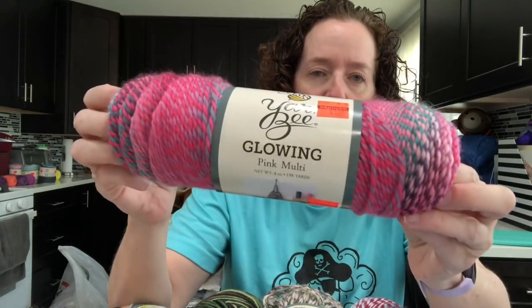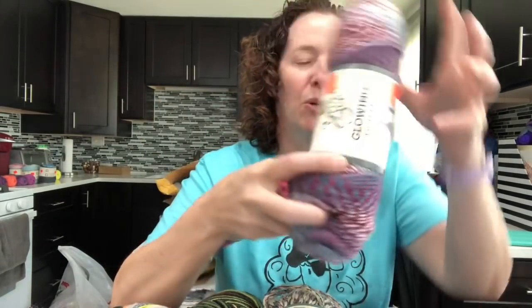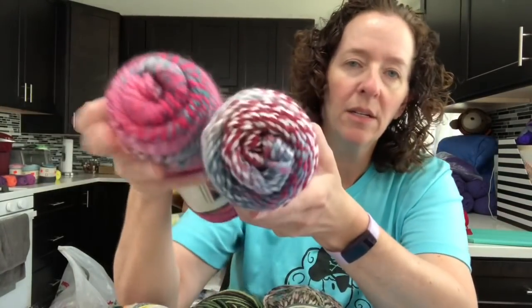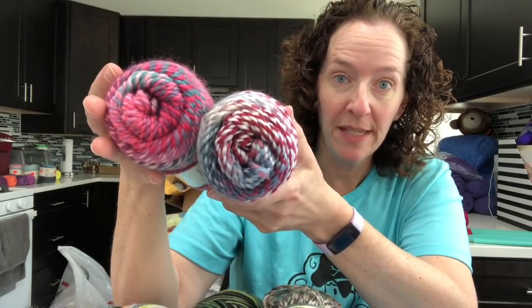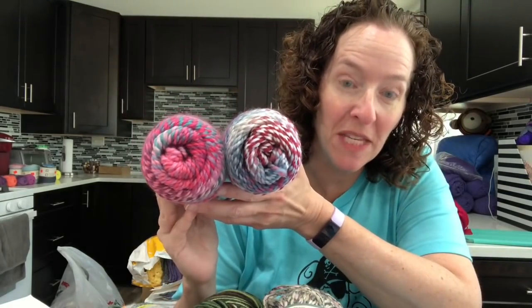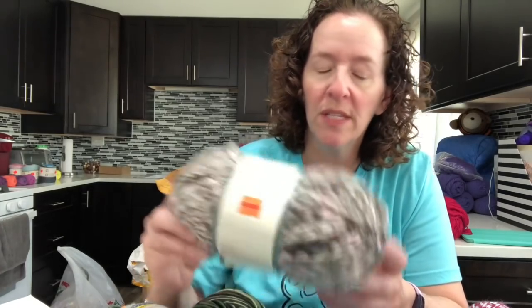The first thing I got was Yarn Bee Glowing. The colorway on this is called Pink Multi, and I also picked it up in this color called The Coast Is Clear. These were $1.37 each and I picked up three of each. The next one I found — I don't know, I just never noticed this before — is also by Yarn Bee, it's called Creatively Colorful.